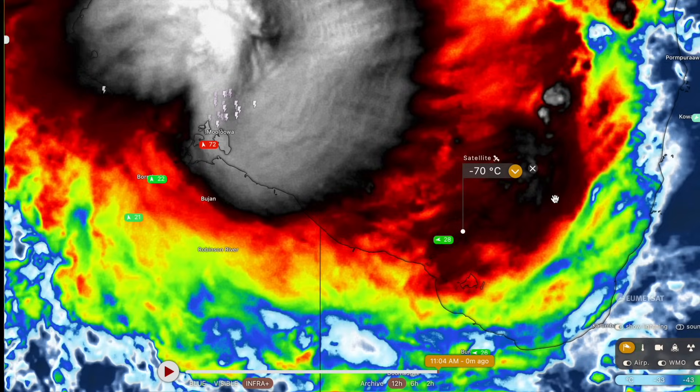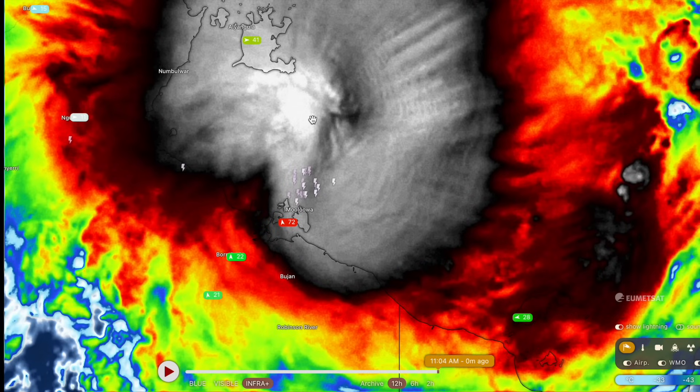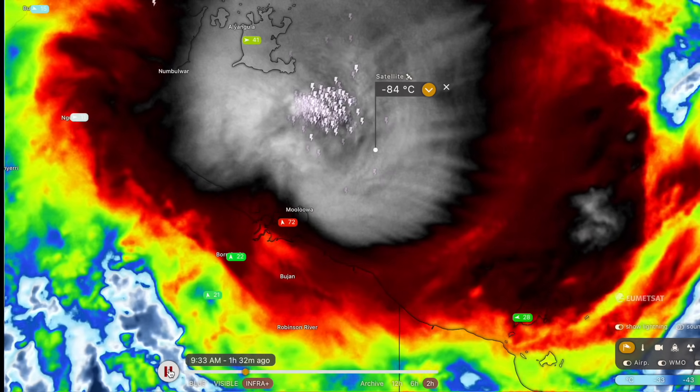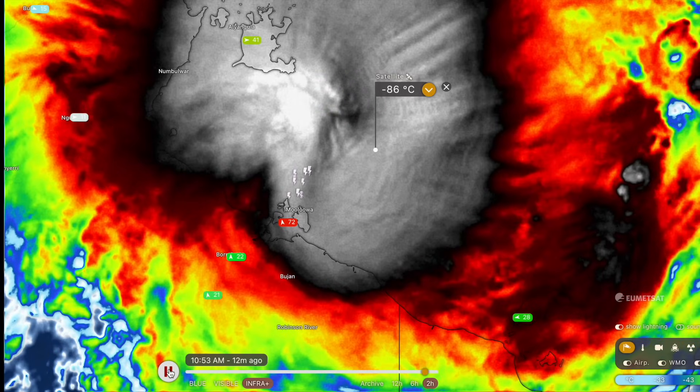Now taking a look at the infrared satellite imagery — this gives us a great idea of how strong the thunderstorms are. The temperature here is minus 90 degrees Celsius, which is actually colder than the cloud tops, giving you an idea of how tall these thunderclouds are. Generally speaking, the taller the thunderclouds, the stronger the cyclone. We've got a textbook very powerful and rapidly intensifying tropical cyclone developing here as it moves towards its final landfall on the Northern Territory — looking very impressive on satellite imagery.